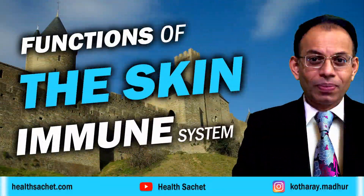Our body's immunity is its capability to resist harmful external microbes such as bacteria, viruses, parasites and fungi. Hi, my name is Madhur Kothare and I am going to walk you through the functioning of a part of our immune system, which is our skin.